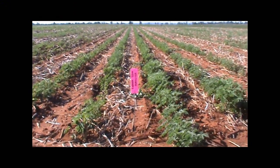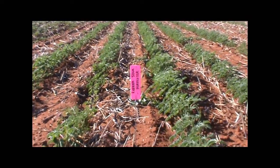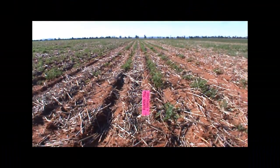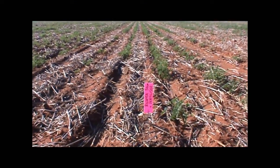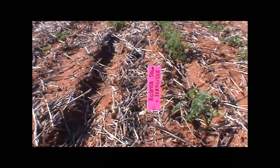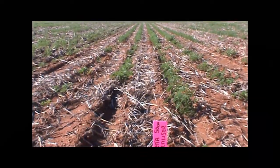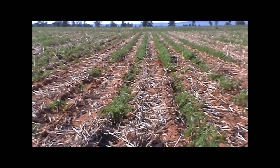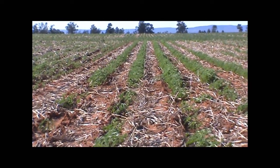On 50 centimetre row spacings, which you can see in this picture, with no fertiliser again we've had a pretty good result and most of our plants have come up. Again on 50 centimetre row spacings you can see that with fertiliser we've reduced our plant stand. This is quite a marked effect and plant numbers were reduced significantly. In the background you can see where we've taken fertiliser out of the equation and all of the plants have developed quite well.